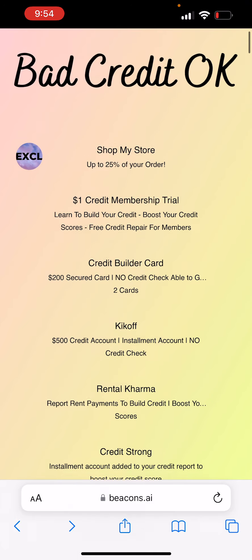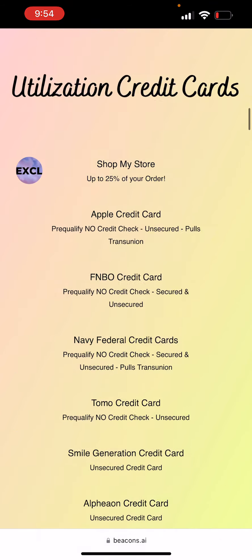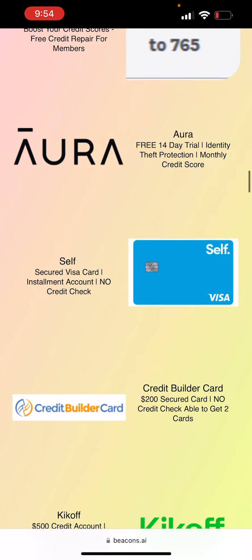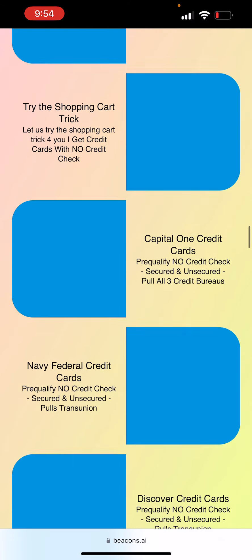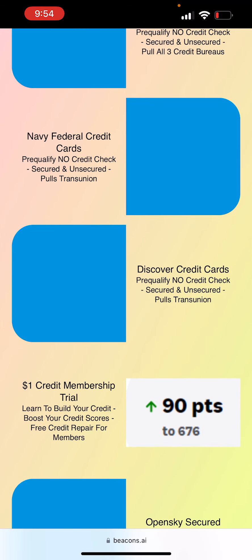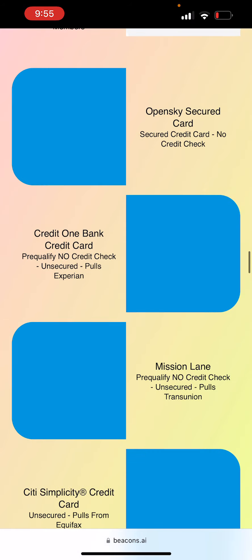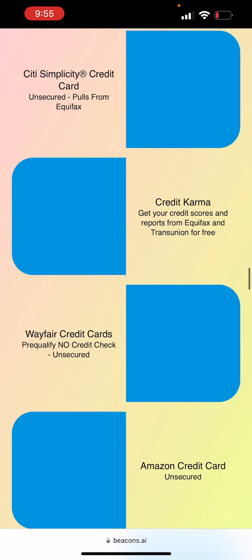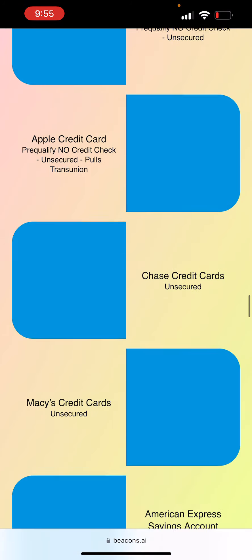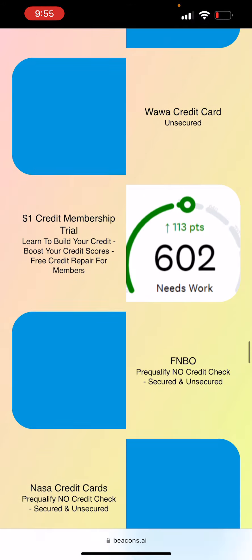You all can try to get approved for other credit cards. Some credit cards let you pre-qualify without a hard inquiry. Like Capital One — you can pre-qualify without a hard inquiry. Navy Federal Credit Union — pre-qualify without a hard inquiry. Discover — pre-qualify without a hard inquiry. That's if you're trying to get approved and for some reason getting denied. Try these cards: Credit One Bank, Mission Lane, Wayfair, Tumo, Apple, American Express — they can all pre-qualify you.